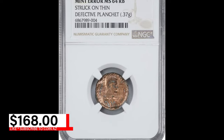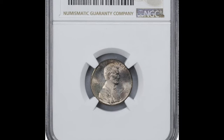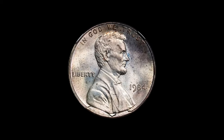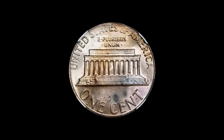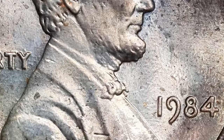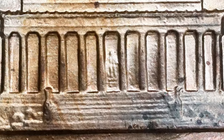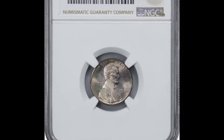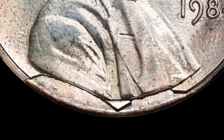It was sold for $168 at Stack's Bowers auction. The 1984 Lincoln cent struck on an unplated zinc planchette with an obverse die break is a captivating error coin. Typically Lincoln cents are composed of a zinc core with copper plating, but this specimen was struck without a copper layer, revealing the zinc core. This gives the coin a silver appearance, quite different from the usual copper hue.